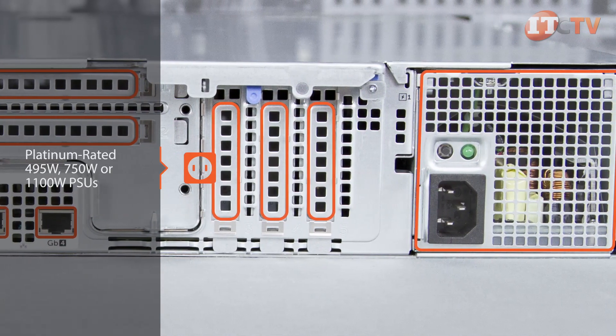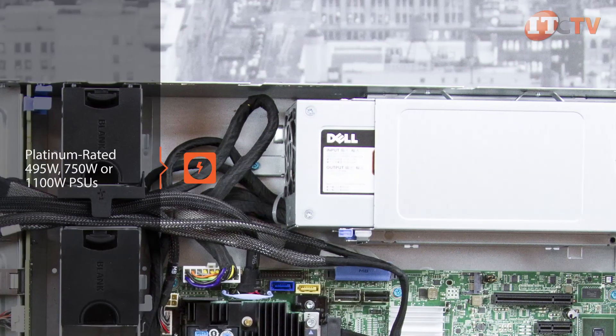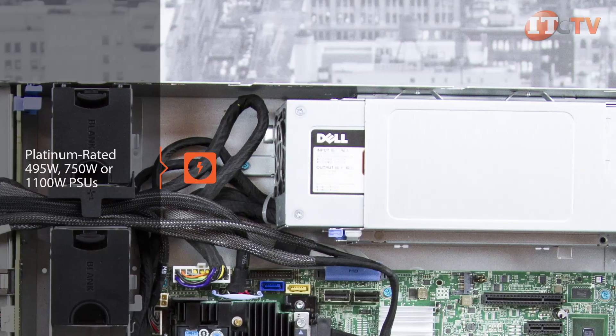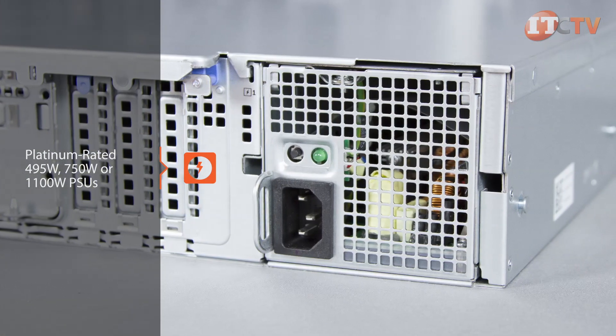Administrators have a choice of platinum-rated 495-watt, 750-watt, or 1100-watt PSUs. For DC applications, a 750-watt power supply is available. Non-redundant systems come with a 450-watt PSU standard.